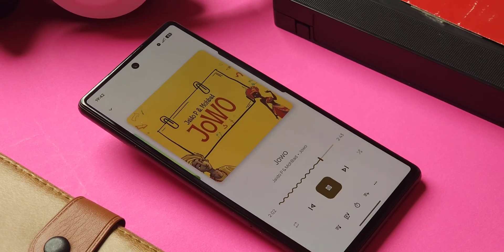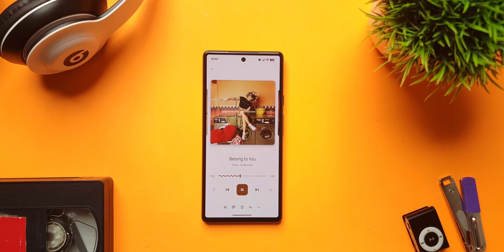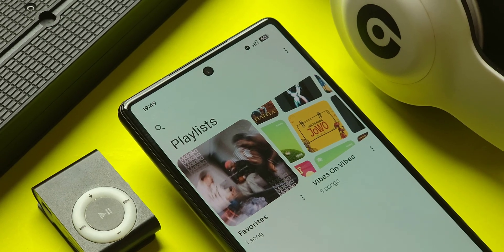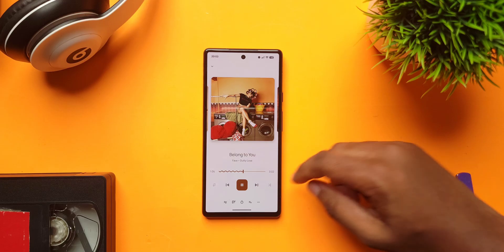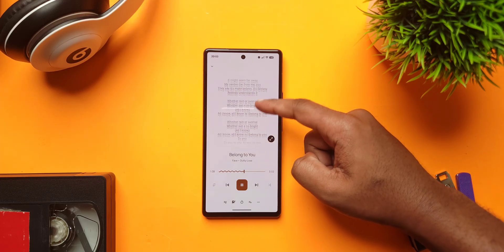Some of us still listen to music from our internal storage, and if you're that old-school guy, check out Booming Music, a simple, beautiful music player that gets the job done. You want a beautiful interface? It's here. You want to create custom playlists? The option is there. You want a different now-playing screen? The options are also there. Maybe you like speeding up songs? That feature is also there. Want to sing along? Lyrics support is there.